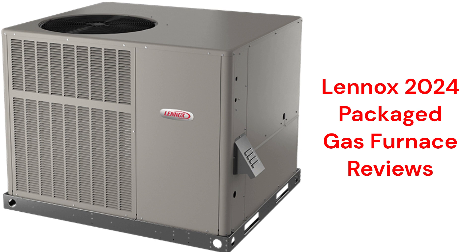The units are relatively loud in operation with a noise rating of 77 decibels, and they use R410A refrigerant, which is not as environmentally friendly as R32.